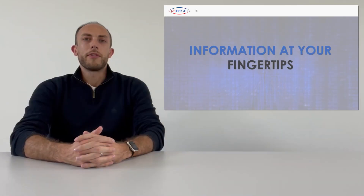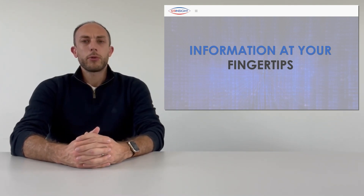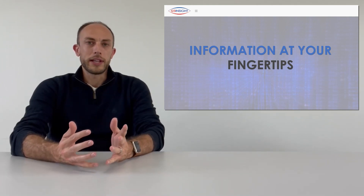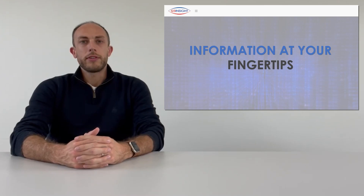A good system will provide control of all your processes and storage of everything in one place, meaning information is always available at your fingertips and not lost in people's heads. Not only does this make the day-to-day easier, but it also allows audits to run more smoothly and seamlessly. With a good ERP system, everything is stored in the system and accessible when you need it.